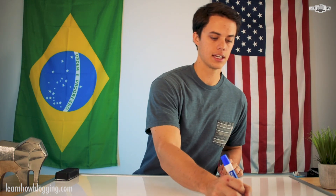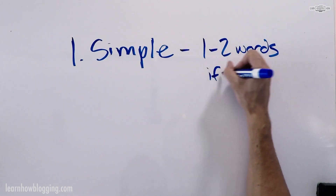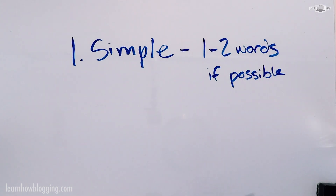The first key is make sure your domain name is simple. You don't want a domain name that has all sorts of crazy words, that's super long, or a full sentence. Keep it short and sweet. Remember, the easiest way to remember a domain name is if it's simple. Think of your favorite brands — a lot of their domain names are one, maybe two words. Try to limit your domain name to one to two words if possible.